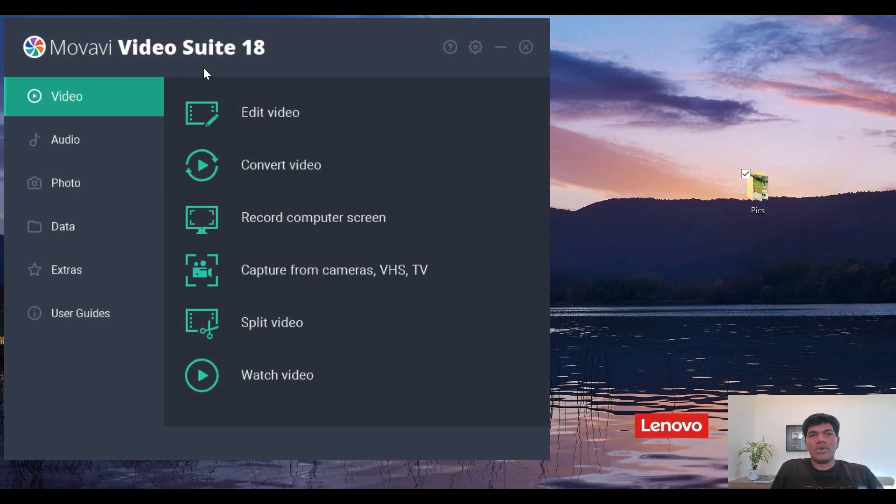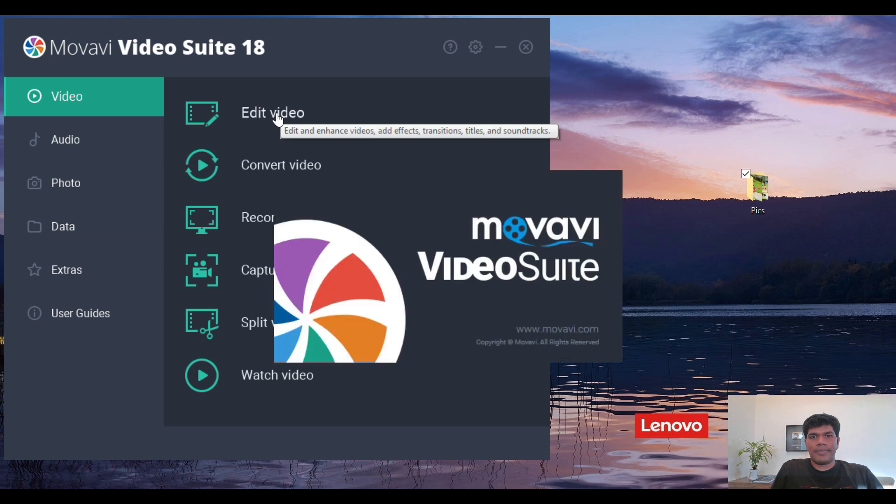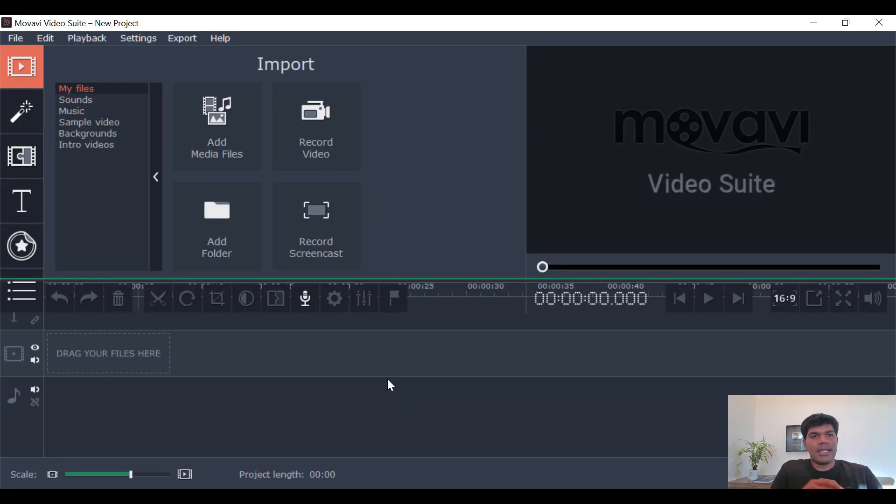This is Moavi Video Suite 18. As mentioned, it comes with the video editor, video converter, screen recorder, and a couple of other features. Let's jump into the video editor. The interface is pretty simple and easy to learn. It has options to add media files, record video, and it includes filters, transitions, different titles, and things like that. Let me just quickly drag and drop a couple of files.